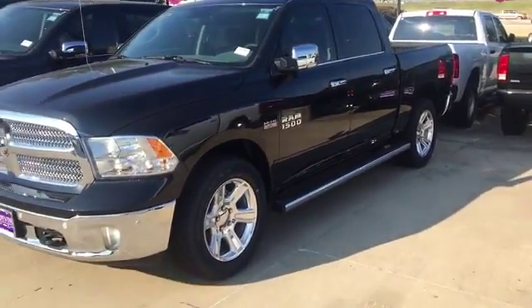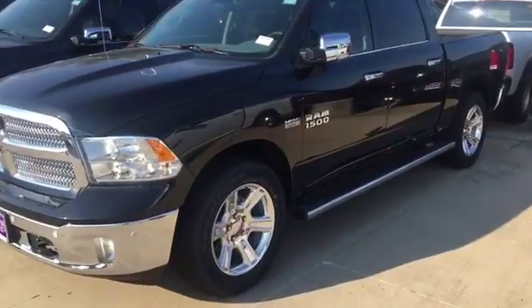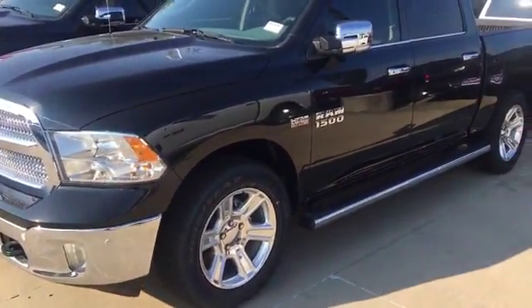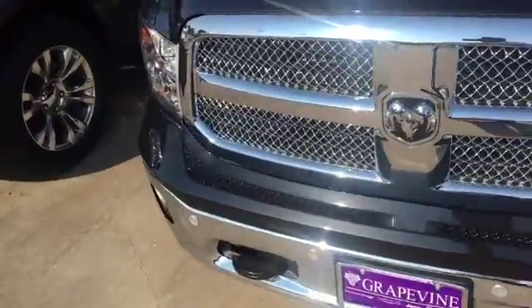Hey, how's it going folks? It's your Marks the Car Guy here at Grapevine Dodge — hope everybody's having a wonderful day. Check out what we just got in: this is our 2017 1500 5.7 liter with the Hemi. It's black, and also has the black interior. Come out and take a look at it, see if this is the one you want.